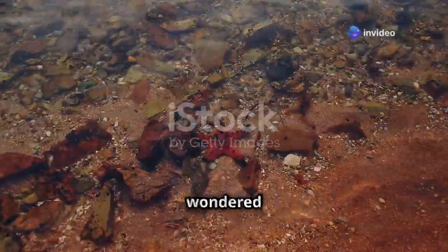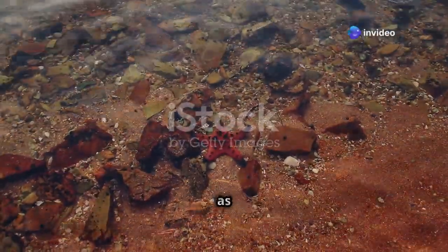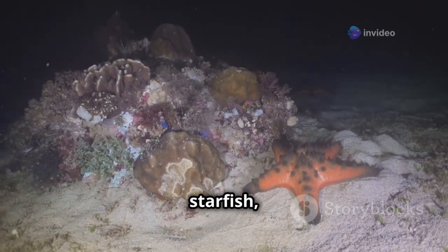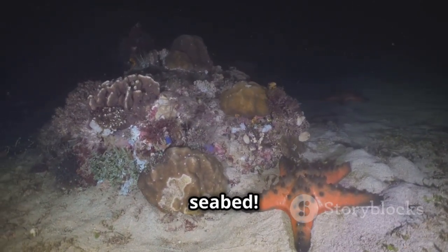Hey there, ocean lovers. Ever wondered about those fascinating creatures known as starfish? Today we're diving deep into the hidden wonders of starfish, the shining jewels of the seabed.